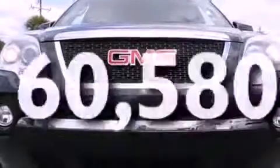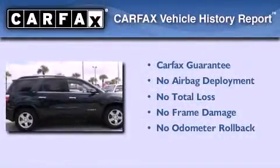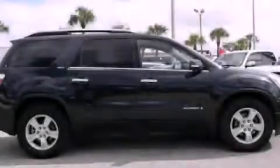This vehicle has fewer than 61,000 miles on the odometer. Not to mention that this GMC qualifies for the Carfax buyback guarantee. We invite you to contact us today to learn more about this vehicle.